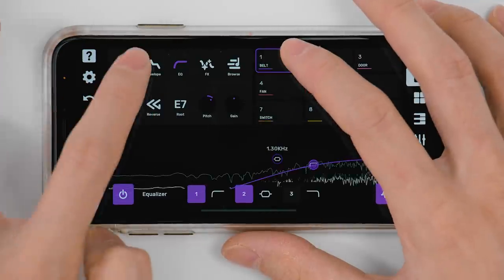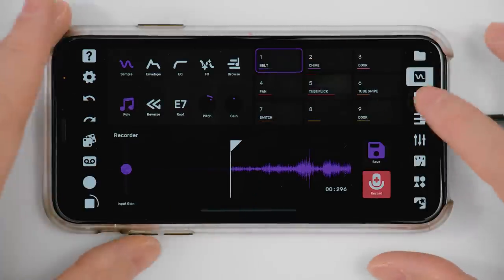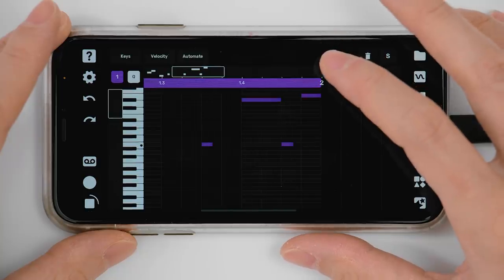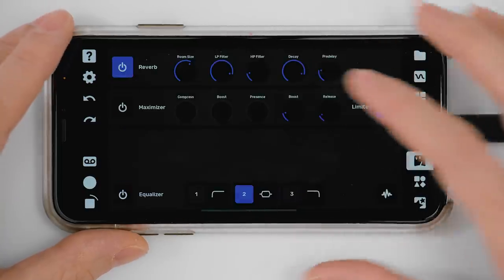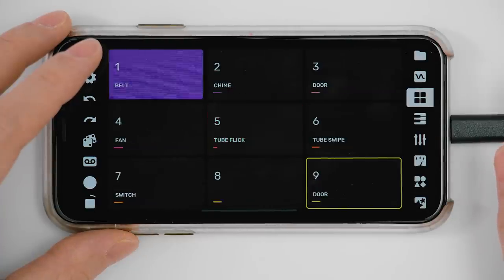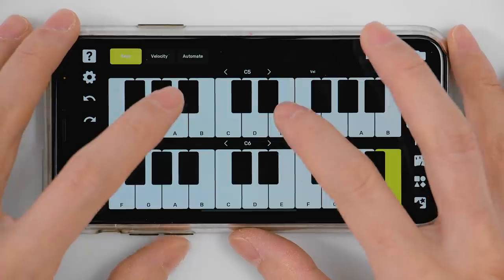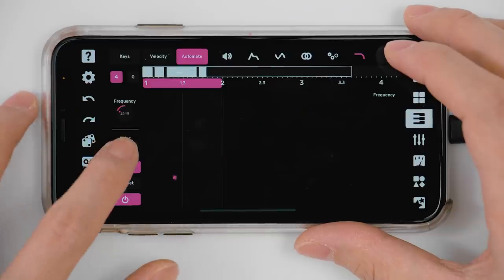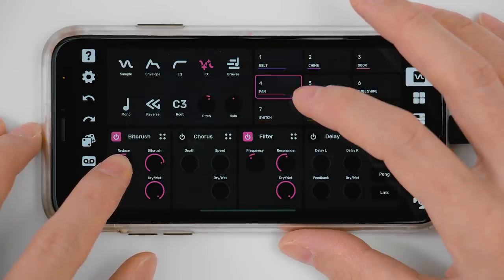Delete those notes. This belt can be our hi-hat. Automating the start position of that'll be fun. Let's just put down a basic pattern for now. Let's automate the sample start time. I'm gonna give it some mastering juice already, just to feel it. Gonna use that bell sound we got out of the pitched down door as kind of a reverby thing — play it on the keys maybe. I've been thinking we could turn this fan into a bass line. Automate the filter on that. Bit crush it first to give it a little extra high end.